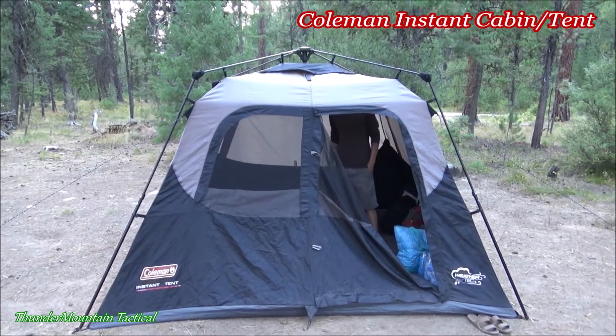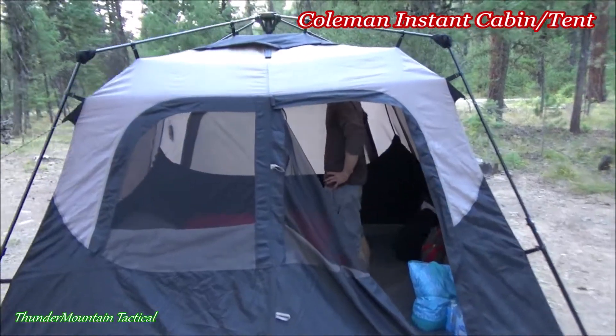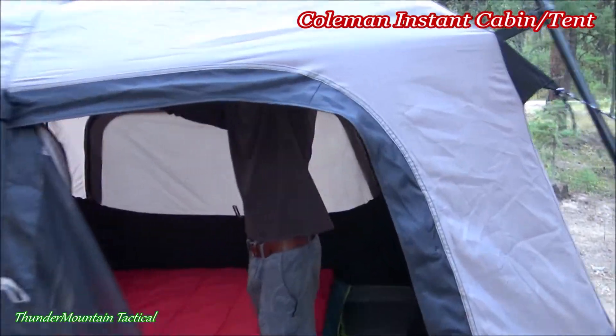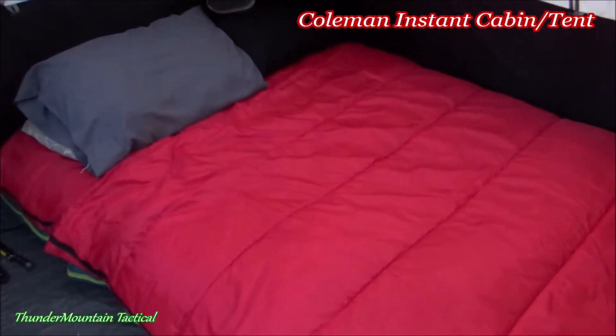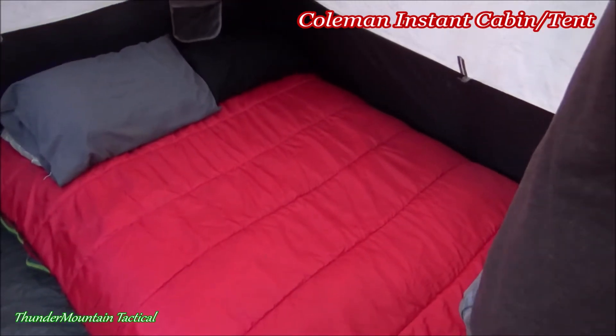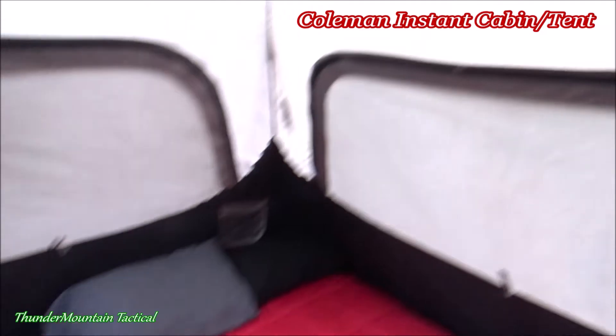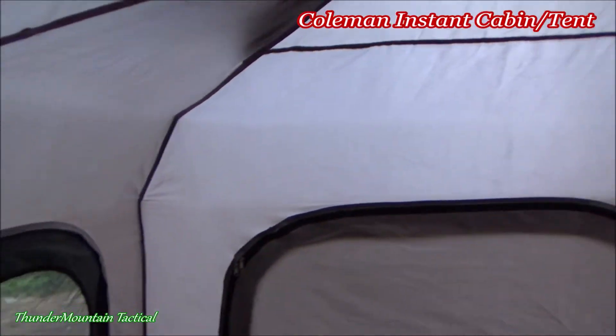They've been camping in this thing for three or four days now. Come on in — it is a really roomy tent. They have a full air mattress in here, but you could probably fit two queens in here if that's what you wanted.